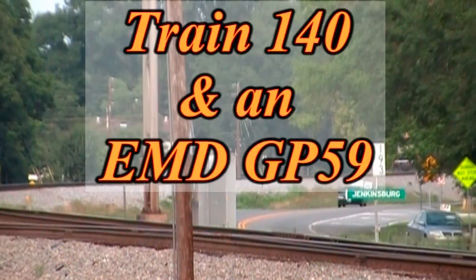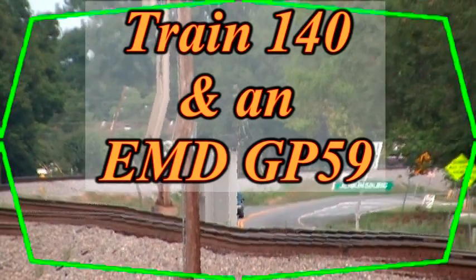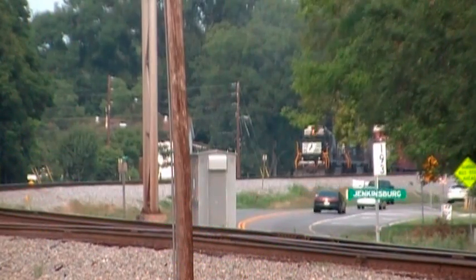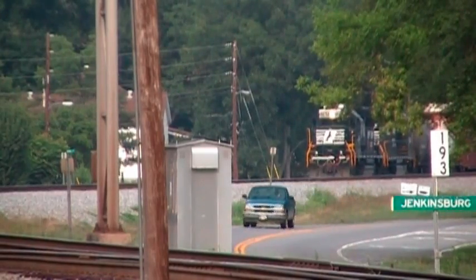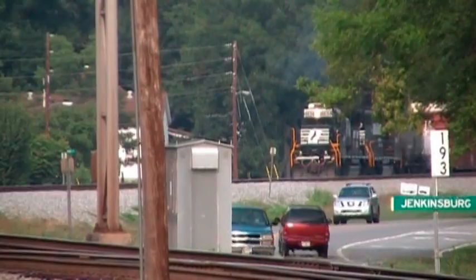I didn't even call a clear signal yet, but I hear him revving up his engines. Alright YouTubers, you're in for a little treat here. That's a GP-59 Operation Lifesaver unit in the lead, and here it comes.